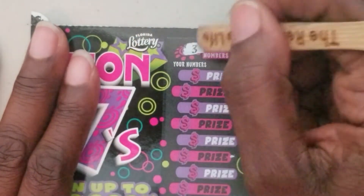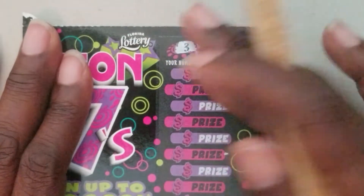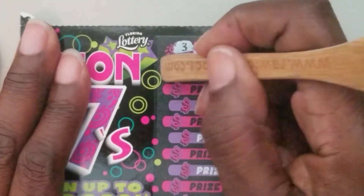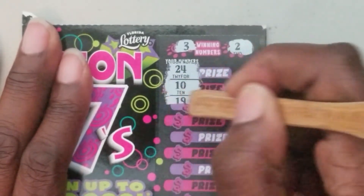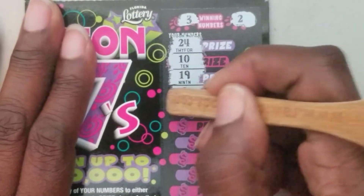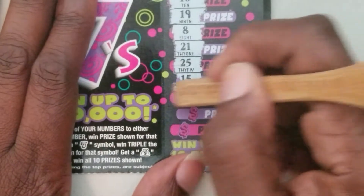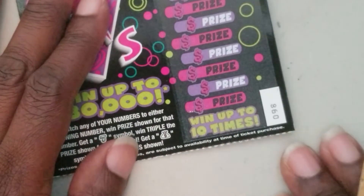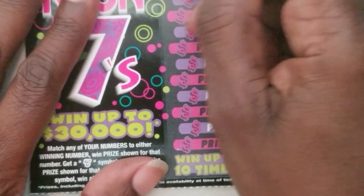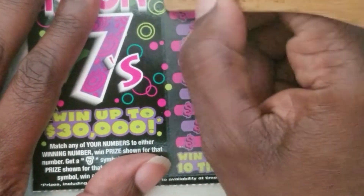Let's see what ticket 97 has to say. I got my little trusty dusty spoon — I told you all about that in another video. We got twenty, twenty-four, ten, nineteen, eight, twenty-one, twenty-one, and twenty-two. No three or two, so nothing on ticket 97.